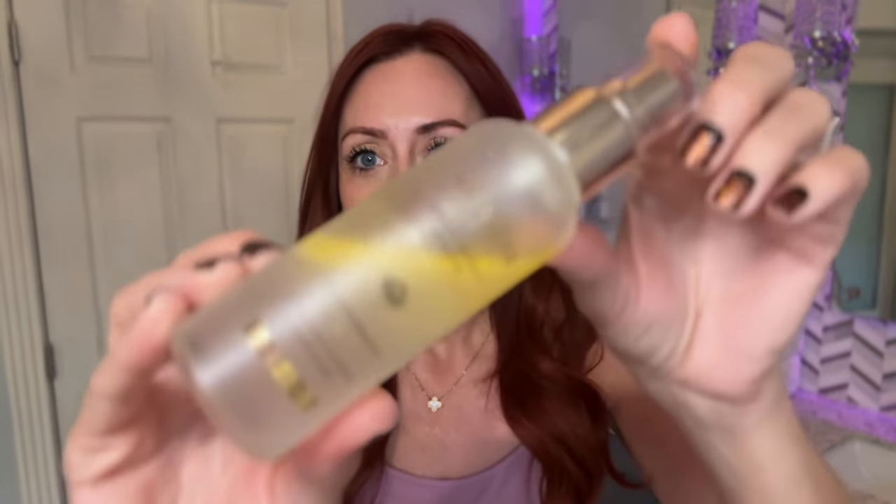This is Di Alba's First Spray Serum, from Amazon. You can see it separates, so you have to shake it before use. It's supposed to make your skin hydrated, radiant, and refreshed. In the morning after skincare, I like to spray it on kind of like a primer — spray it on my face and set it in with my beauty blender before my next product. If I come in during the afternoon and my skin looks dry, I'll spray some on and it just hydrates me for the rest of the day.